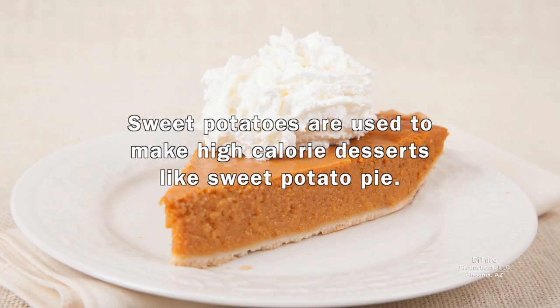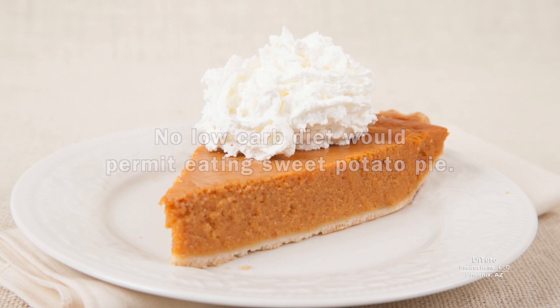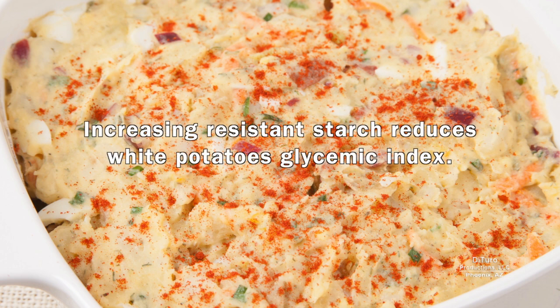Sweet potatoes are also used to make high-calorie desserts like sweet potato pie. No low-carb diet would permit eating sweet potato pie. Refrigerating white potatoes, like potato salad, increases resistant starch — a type of starch the body does not convert to blood sugar. Increasing resistant starch reduces white potatoes' glycemic index.